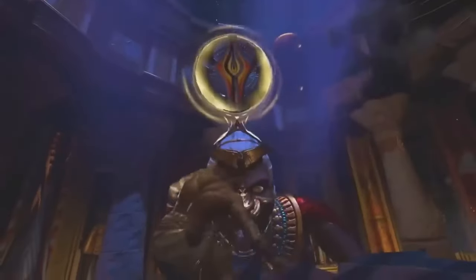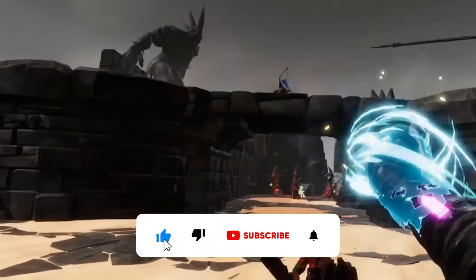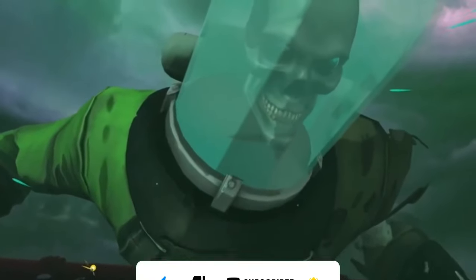And there you have it, folks. So what are you waiting for? Upgrade your gaming experience, step into the world of MetaQuest 3, and unlock a universe of endless possibilities. Subscribe to our channel for more exciting updates and reviews, and happy gaming.